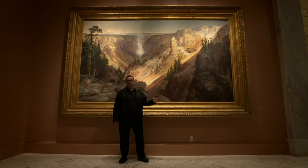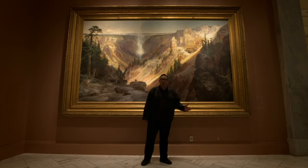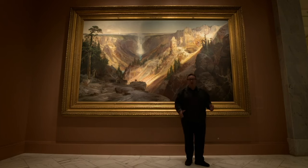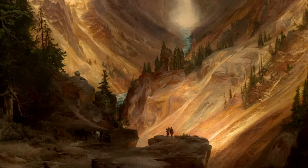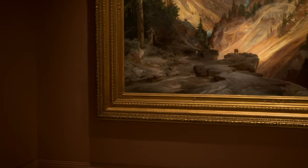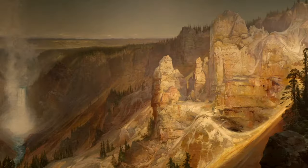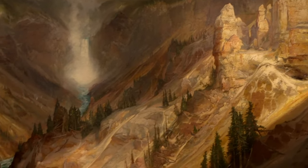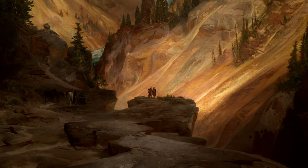This is Moran's view of Yellowstone, painted after he got back from his first expedition to the West. It was actually acquired by the government for $10,000 — a huge amount of money in the days when the American government believed in art. So persuasive was Moran's dramatic Yellowstone that this picture was the key reason why, in 1872, Yellowstone was turned into a national park — the first in America, and the first in the world.